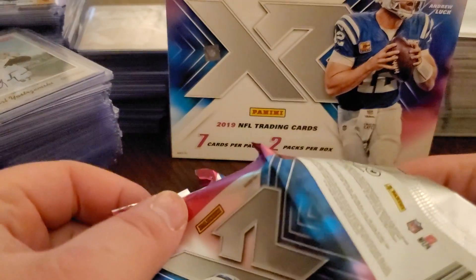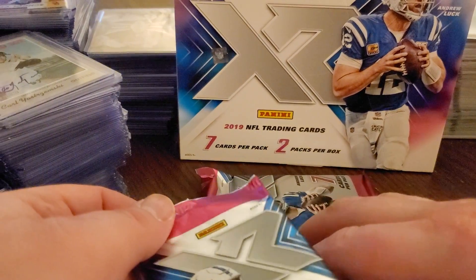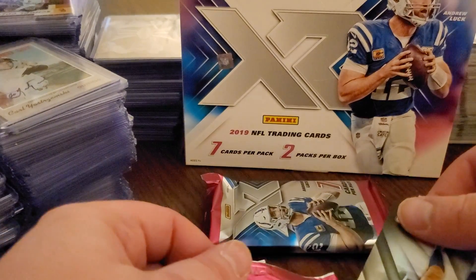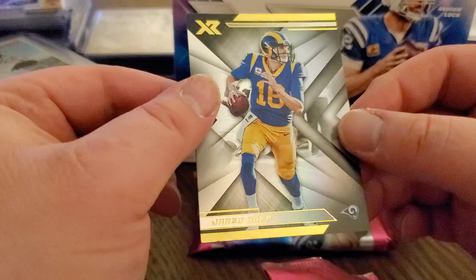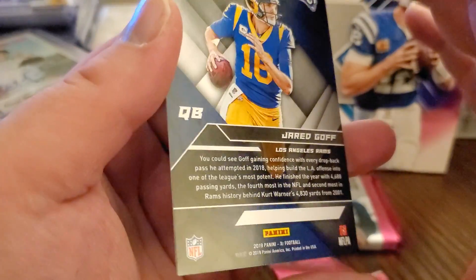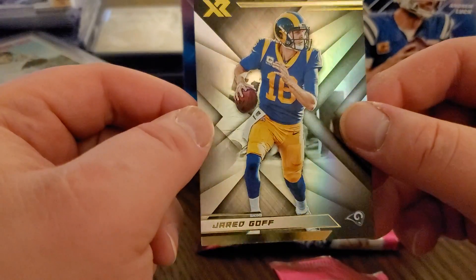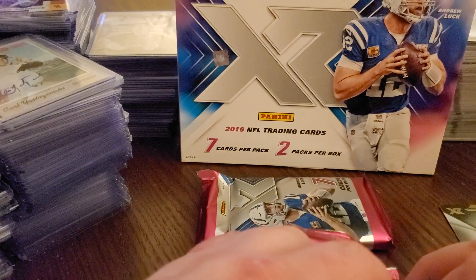Let's just do it card by card - I won't look if you won't look. First card is Jared Goff - it is gold. I don't know if that is anything special, not numbered or anything, but that's a damn cool card - all that gold, it looks like it's fancy, it looks like a special card.